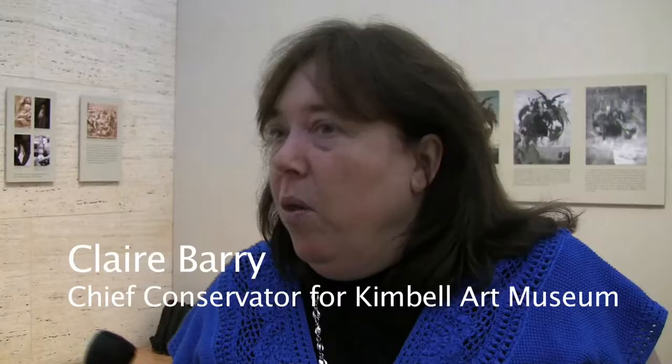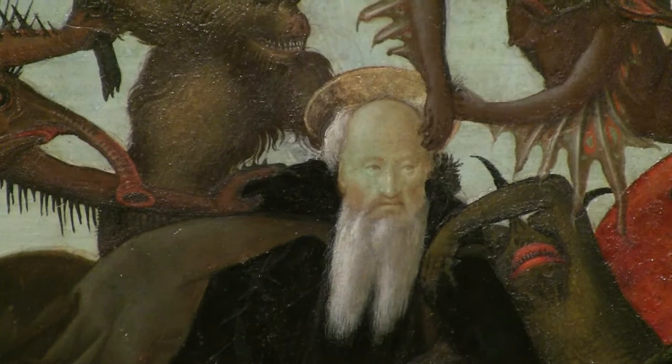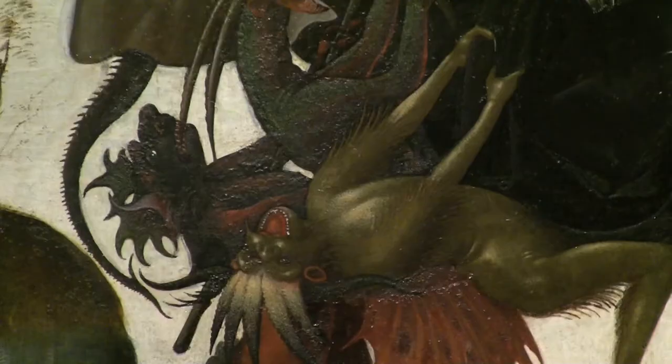The painting is about St. Anthony Abbott, who was a hermit who lived in Egypt. The story goes that he was tormented by all of these demons, and this is the moment that's being depicted. You see St. Anthony levitating, surrounded by all these demons who are clawing at him and pulling his hair and pulling at his drapery.